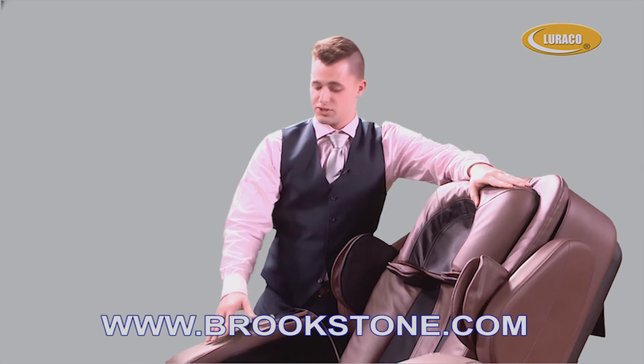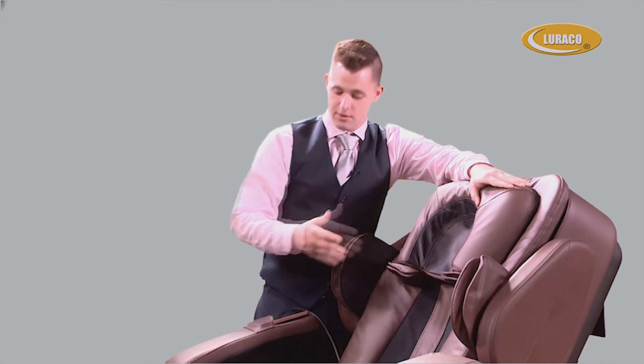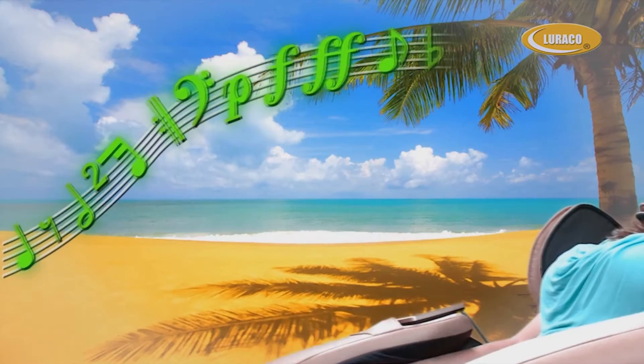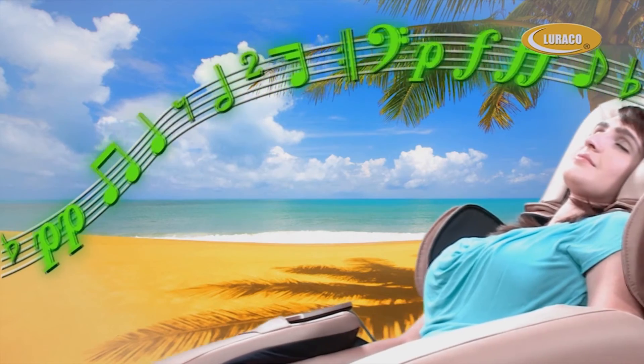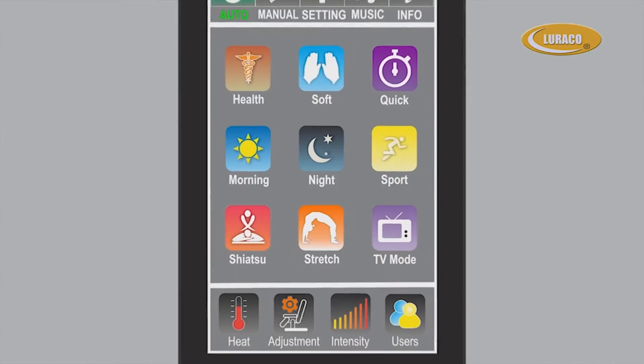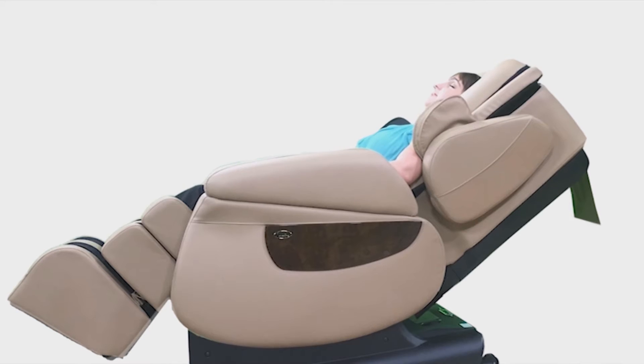Comforting acupuncture point arm and hand massages with genuine leather at all the massage touch surfaces — the head, arms, shoulders, and feet. Integrated and ultra-clean MP3 music system can be enjoyed at all settings, with nine automatic and limitless customizable programs, including true zero gravity.